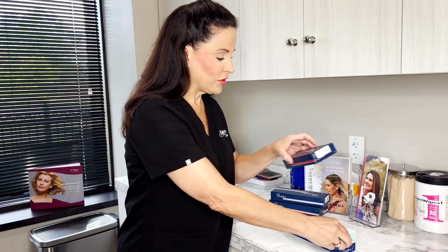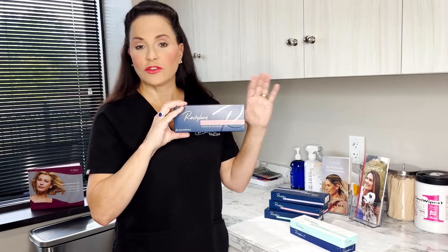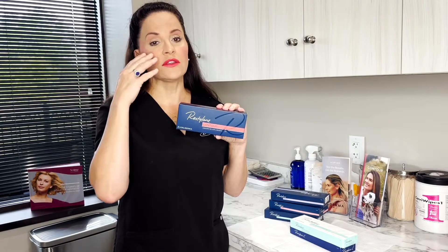Then we move into Restylane Contour. It's just what it says — it's for the contours of your face. Your face has concavities and convexities, areas that light reflects off of and areas that are shadowed. With Contour, you're able to add back the areas that need convexity for light reflection to help you retain that youthful look. It's excellent for the cheek area, jaw area, chin, and temples. It's a wonderful product.